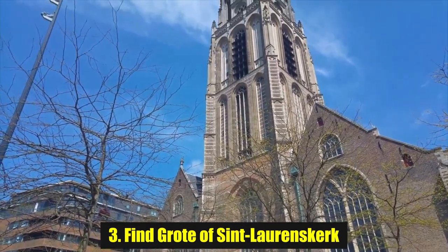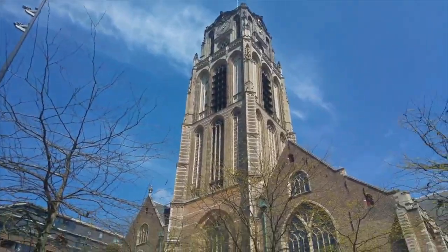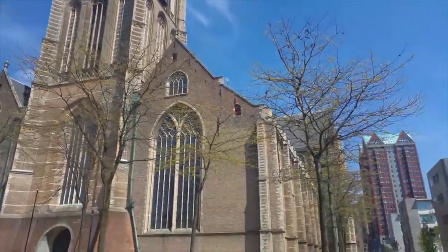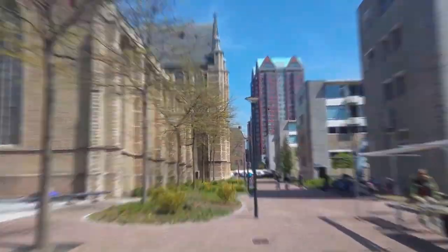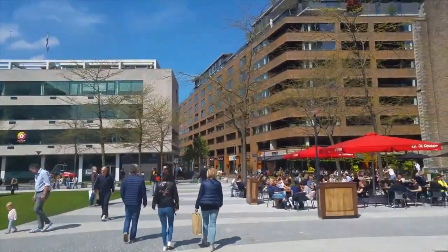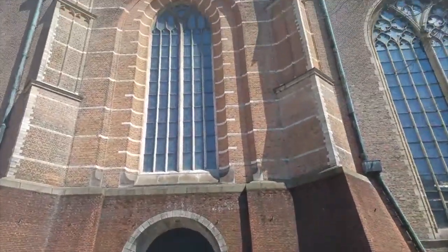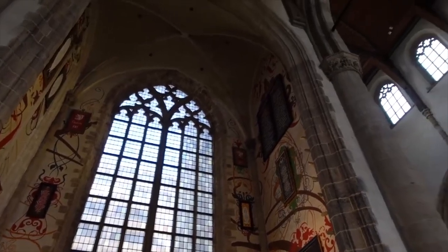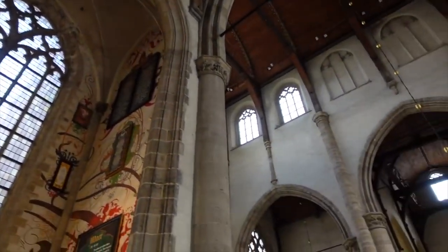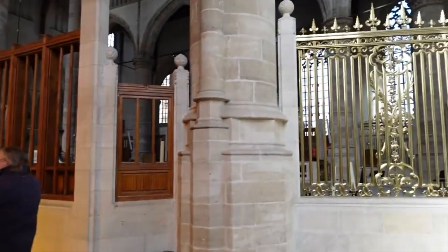Number 3: Find Grote of St. Laurenskerk. The Grote of St. Laurenskerk is considered to be one of the only standing medieval buildings in all of Rotterdam, and a place not to miss. Built between 1449 and 1525, the church is incredible to wander around. With its bronze doors, beautiful interiors, and stained glass, it's one of the best things to do in Rotterdam if you love history. Don't forget to spot some of its most famous residents too — the three huge organs.